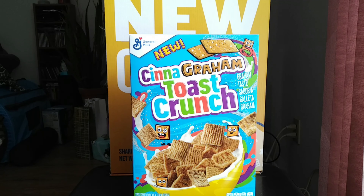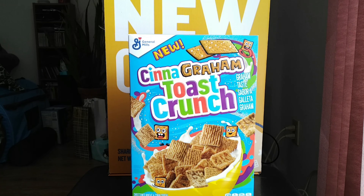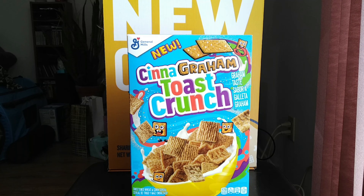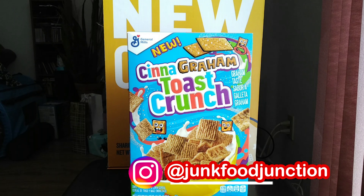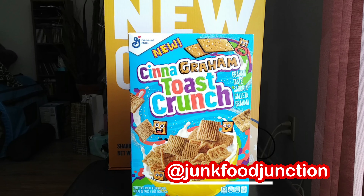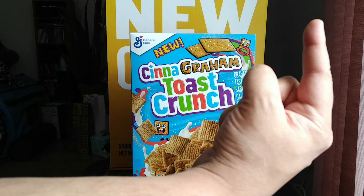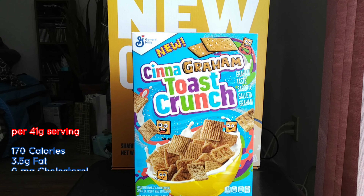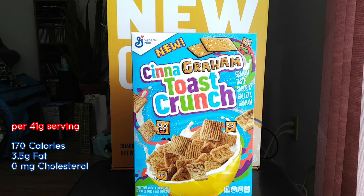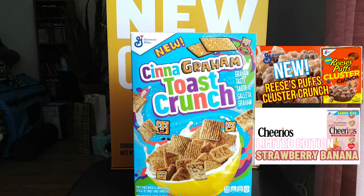We want to thank our friends at General Mills in the USA for all the amazing cereal samples. If you want to head over to our Instagram page, the link is right down here. Over there you'll see pictures of all the new cereals that they've sent us. If you want to check out the reviews, follow this tag up here. We've recently reviewed the Strawberry Banana Cheerios and the Reese's Puffs Clustered Crunch.